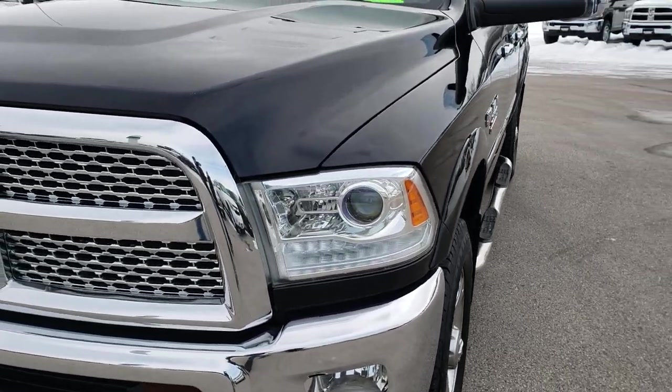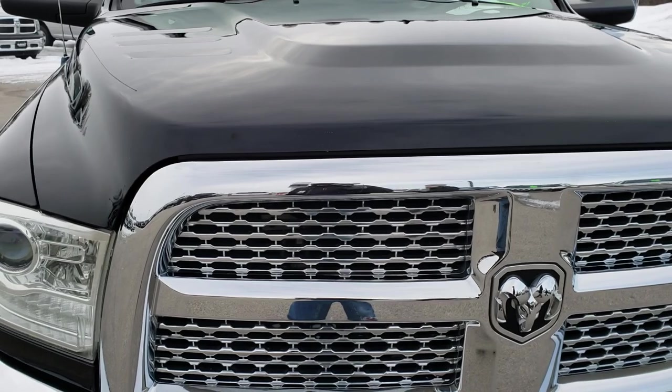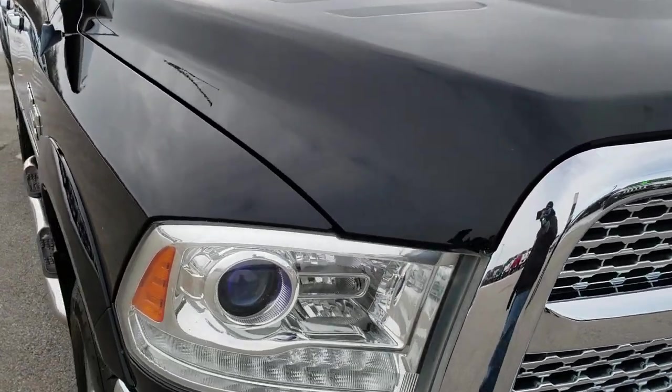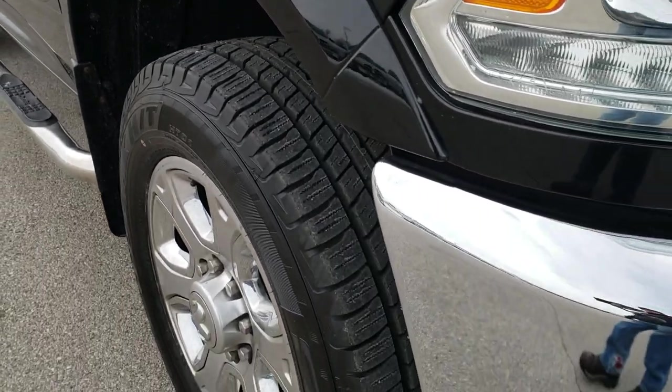Today we are checking out this super clean 2014 Ram 2500 Crew Cab Short Box. This truck has a 6.4 liter V8 Hemi motor.